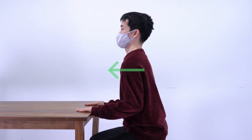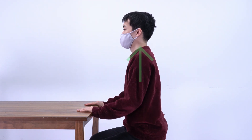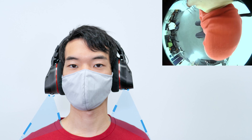The human arm is a highly redundant appendage. For example, it allows shoulder motions in various directions, even when the hand remains fixed on the table. We propose a wearable shoulder sensing system that exploits upper limb redundancy.